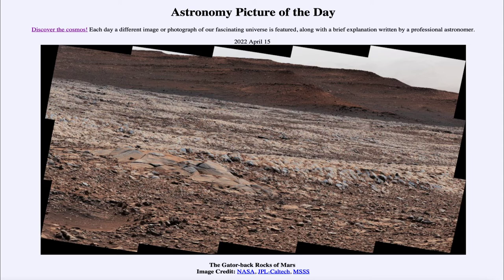What Curiosity is doing now is actually climbing up the central peak of a crater — it's climbing a mountain that is five and a half kilometers high. It has been doing this for years, moving very slowly, studying the details of the interior of the crater and that central peak.